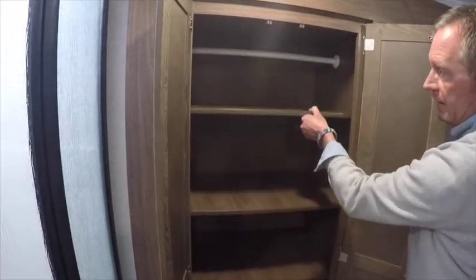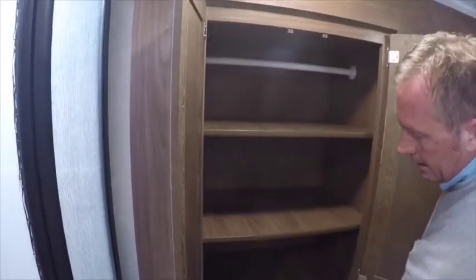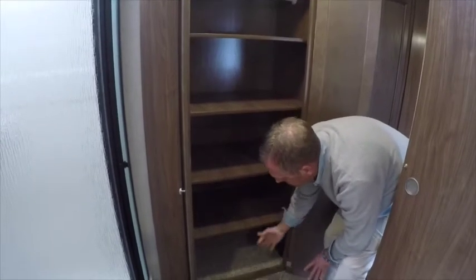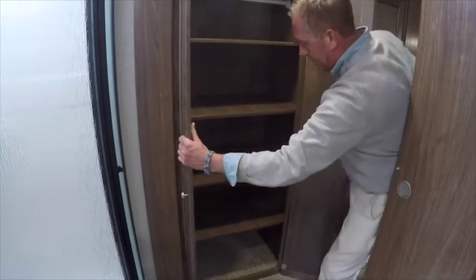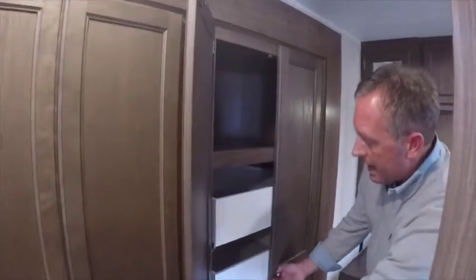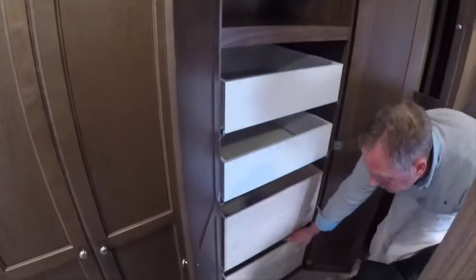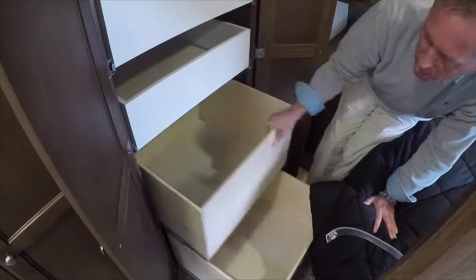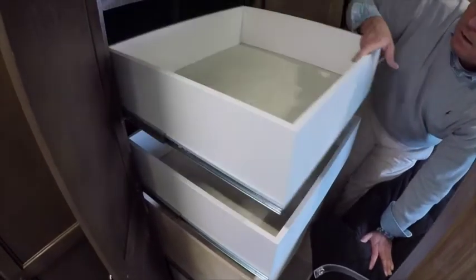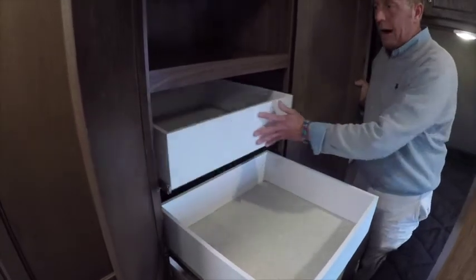Our second slide-out features adjustable shelving — or we can remove it and use the space as a hanging clothes wardrobe. A lot of people take out the top two shelves, hang clothes in here, and use the lower shelves for storage. Underneath the bottom shelf is a great place to put your shoes — flip-flops, tennis shoes, anything you might use when you're camping. On this side, something you don't see in many trailers at this price point: massive, full-length, pull-out, real deep plywood drawers. How convenient is that?